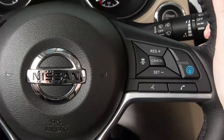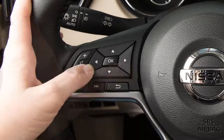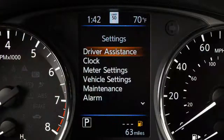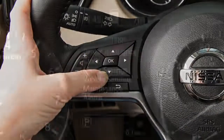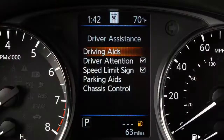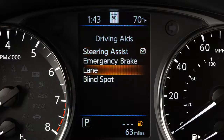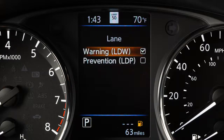To enable or disable the LDW or ILI, press the right or left arrow button until Settings displays. Press the up or down arrow button to select Driver Assistance and press the OK button. Select Driving Aids and press the OK button. Select Lane and press the OK button. Use the OK button to check the box for warning or prevention to toggle the system on or off.